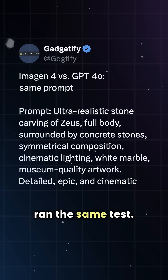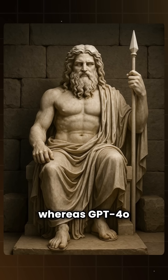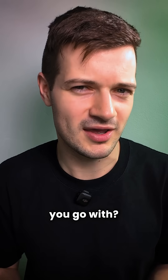Then Gadgetify ran the same test. Imagen 4 nailed the lighting, shadows, and stuck to the prompt, whereas GPT-4o came back with something that kind of looked like it belonged in a museum. So if you had to choose, which one would you go with?